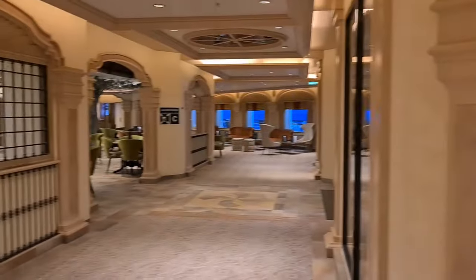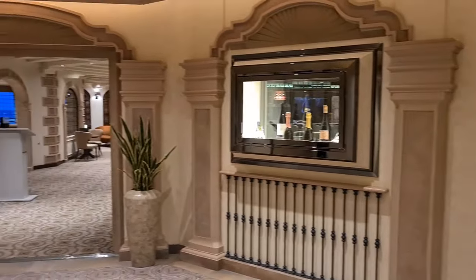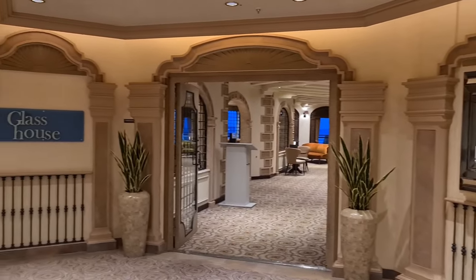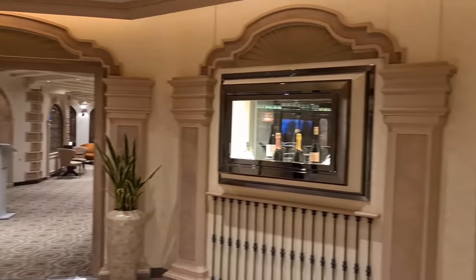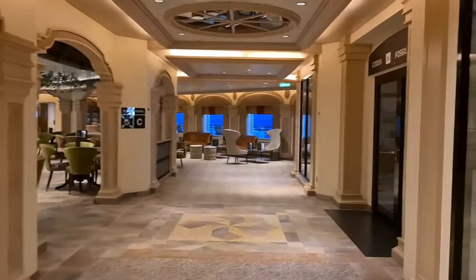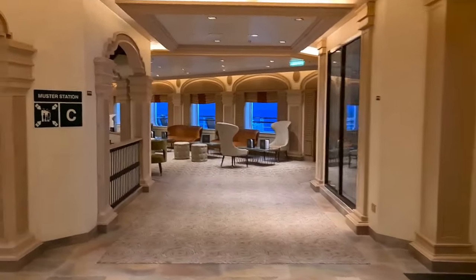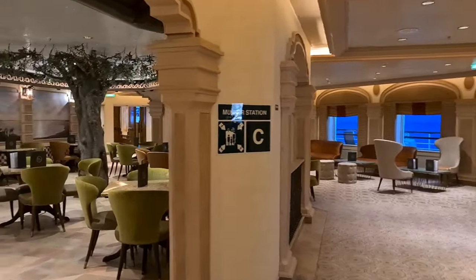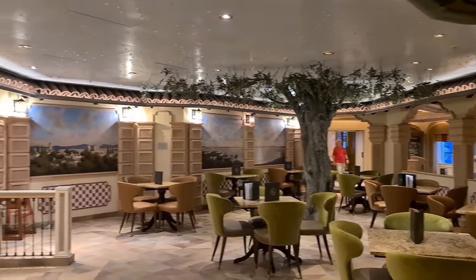If you walk forward from the atrium, on your right-hand side you've got some more shops, and then on your left-hand side through the corridor you've got the Glass House. This is somewhere you can go to for some drinks, or you can have a lovely informal or formal meal. You will have to pay a cover charge here, but they do have a selection of wines with pairing suggestions as well. I'm going to walk you through here so you can get a proper look at the place.